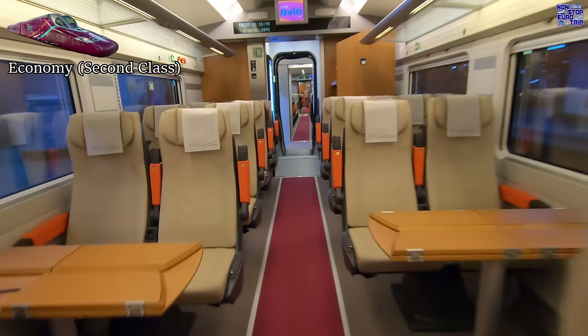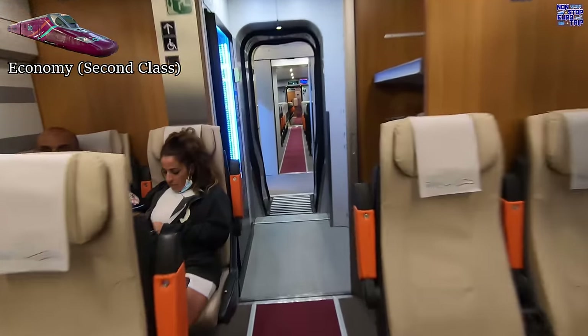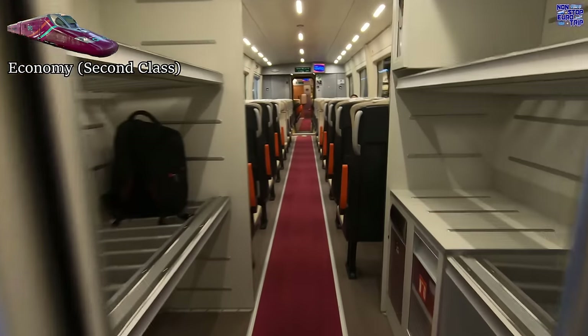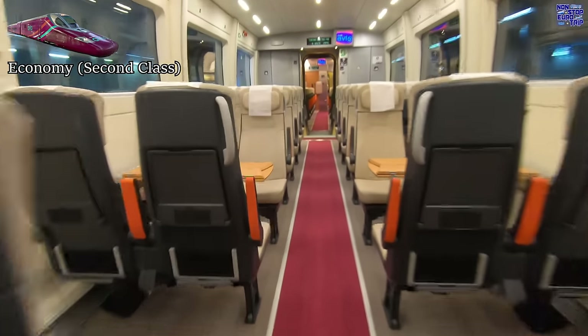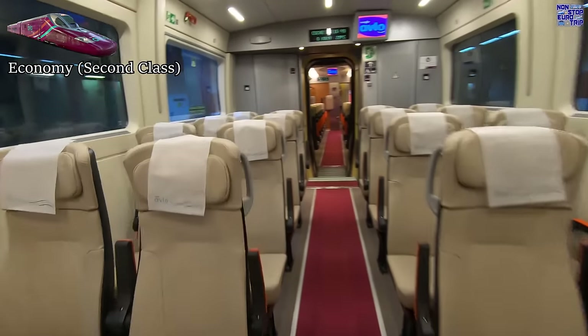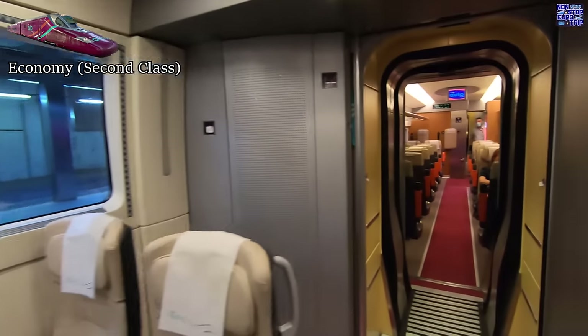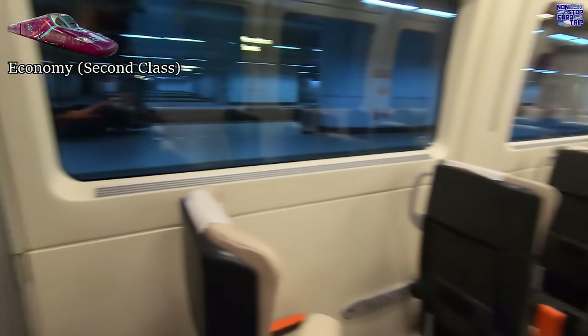All seats on Avlo trains are single class, mainly airline style but with two tables of four in the middle, all in a 2-plus-2 layout in a smart tanned leather design. Watch out for the ex-cafe coach though — coach 6 — as the windows are well above eye level when seated.